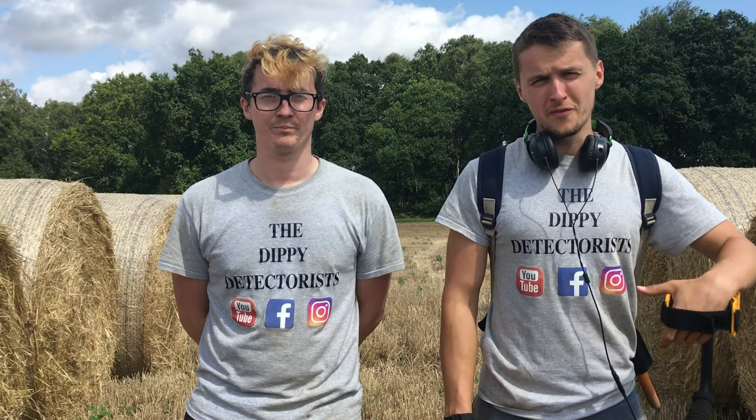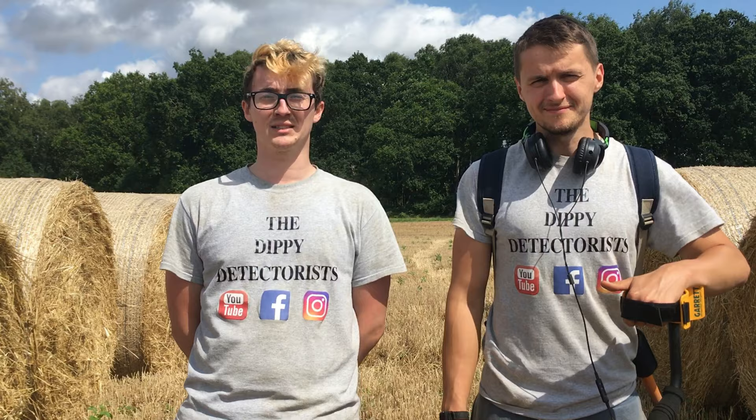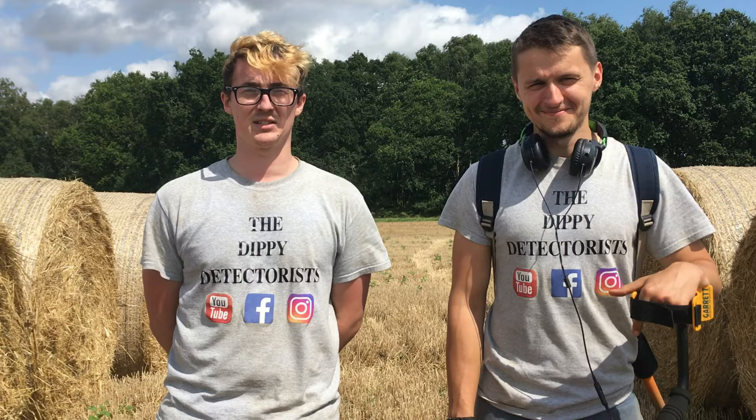So here we are, finished up metal detecting today on the field we've got permission for — lovely stubble field. We've had a fantastic day finding all sorts of artifacts. My favourite item was the so-called spearhead — stay tuned for our electrolysis video to see how that turns out. It's been a lovely couple of days detecting, the sun's been kind to us. My favourite find has been the two buttons. That's enough detecting for one day — thank you for watching and see you in the next one!